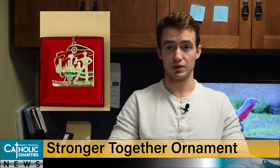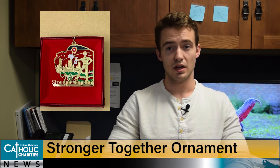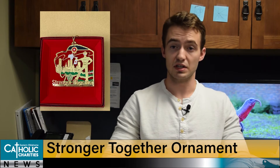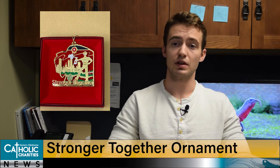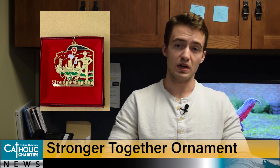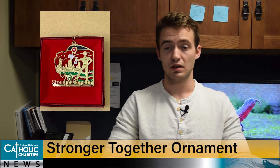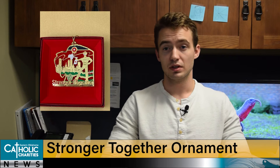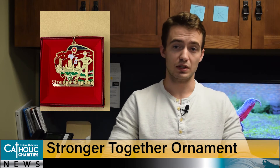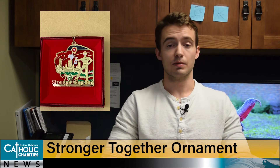Bobby Whaling, a parishioner of Church of St. Mary and donor of Catholic Charities, makes ornaments each year and gives the proceeds to charity, Catholic Charities being one of them. This year's ornament is a special edition Tulsa ornament showing Tulsa's response to the COVID pandemic. For each and every Tulsa ornament sold, over $3 is given to Catholic Charities. The ornaments are made out of solid brass with a 24-karat gold wash and come in a red leatherette gift box with a descriptive insert. You can order your ornaments at TulsaOrnament.com.